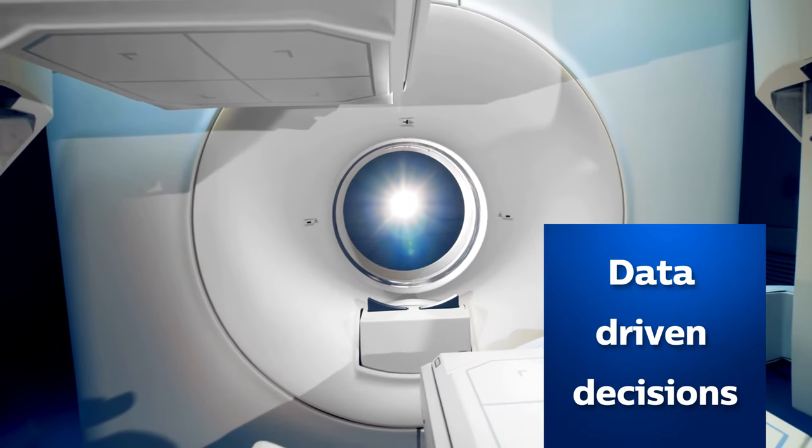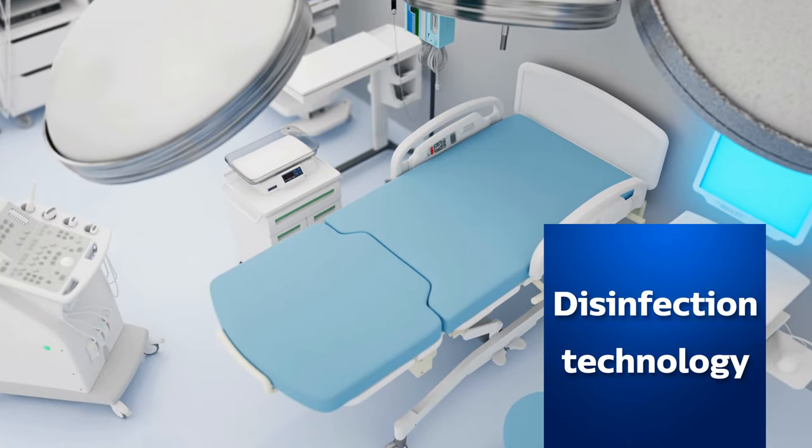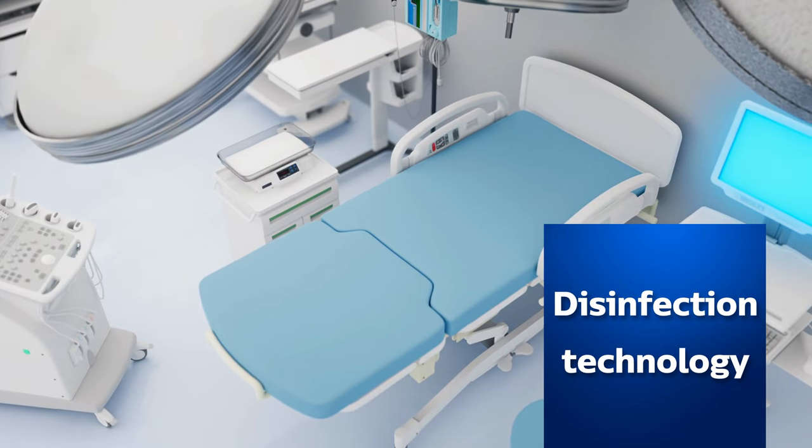With Philips Dynalight, you can also make data-driven decisions about your facility based on system insights, and you can harness the power of UVC disinfection.